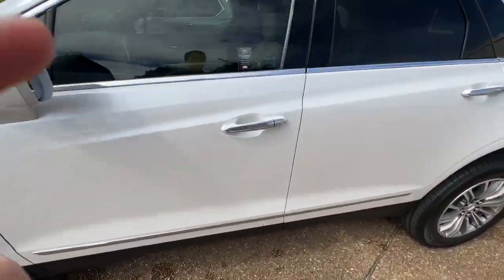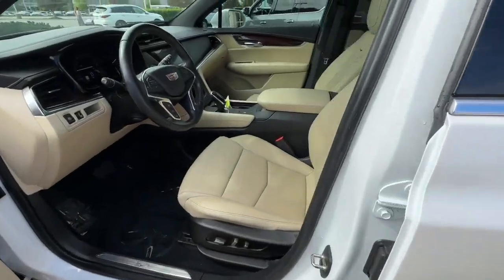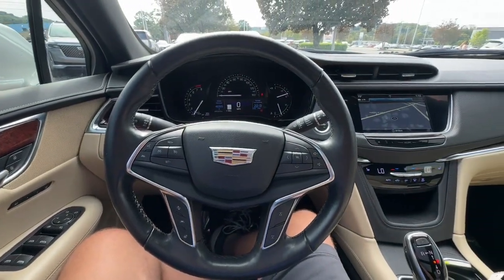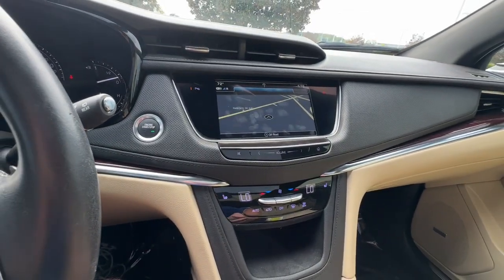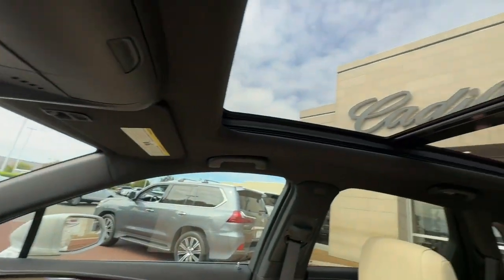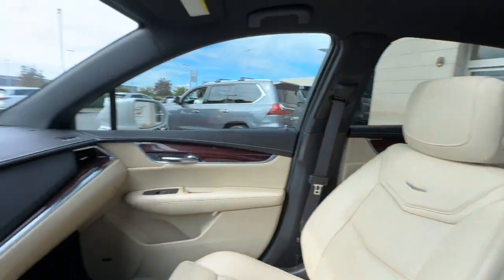These are just some of the great options this vehicle comes with: heated steering wheel, panoramic roof, lane departure warning, keyless entry, sunroof and moonroof, remote engine start, backup camera, heated mirrors, V6 cylinder engine, and power lift gate.